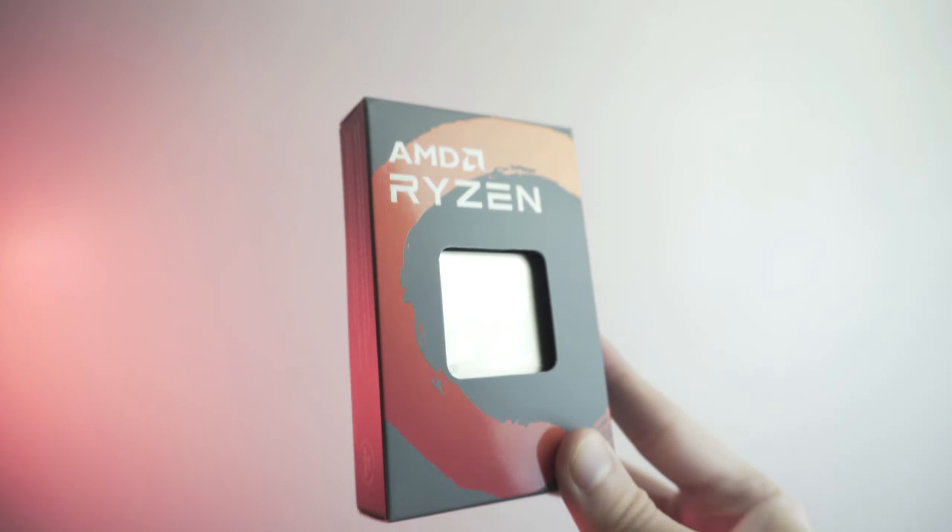This right here is the best bang for the buck CPU right now. You can currently find a Ryzen 5 3600 used for about $75 on eBay and even lower on AliExpress.